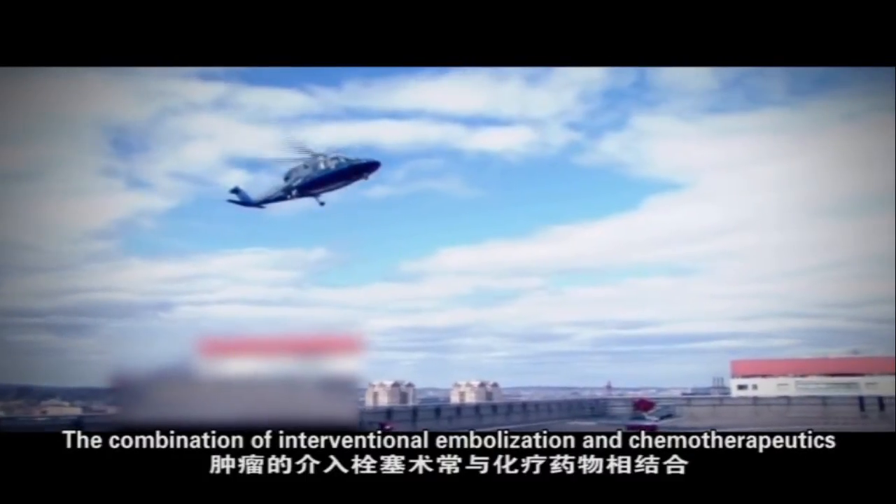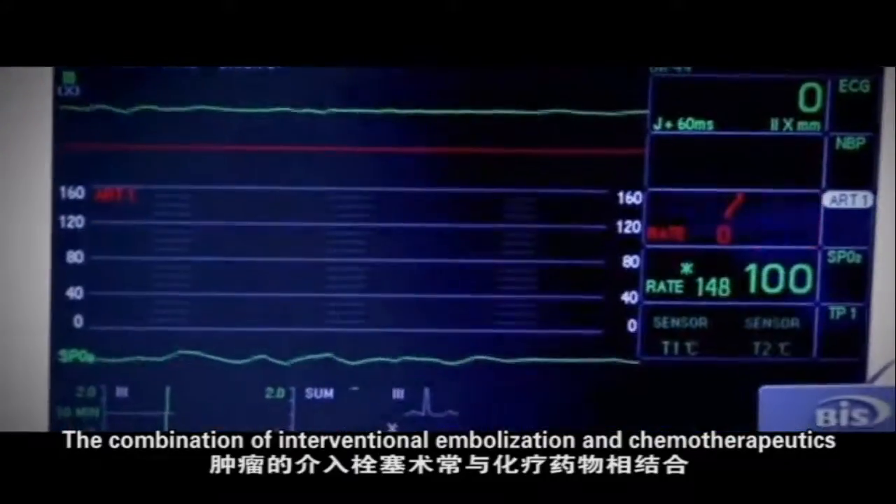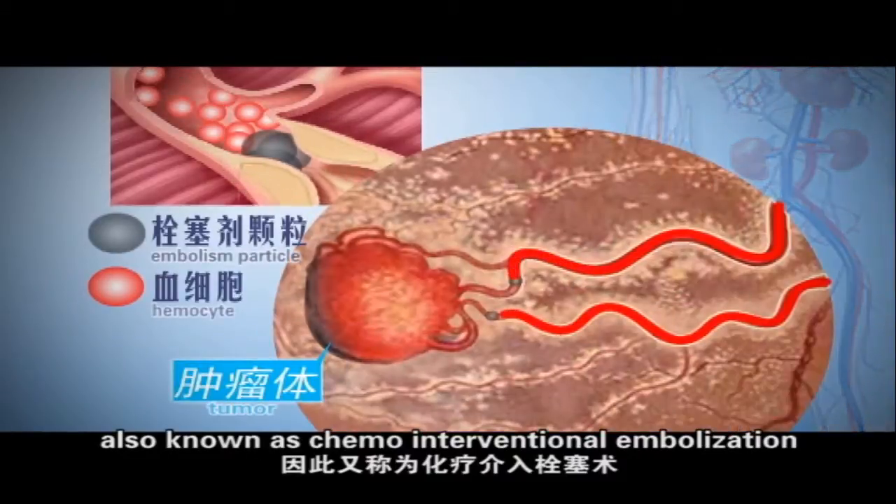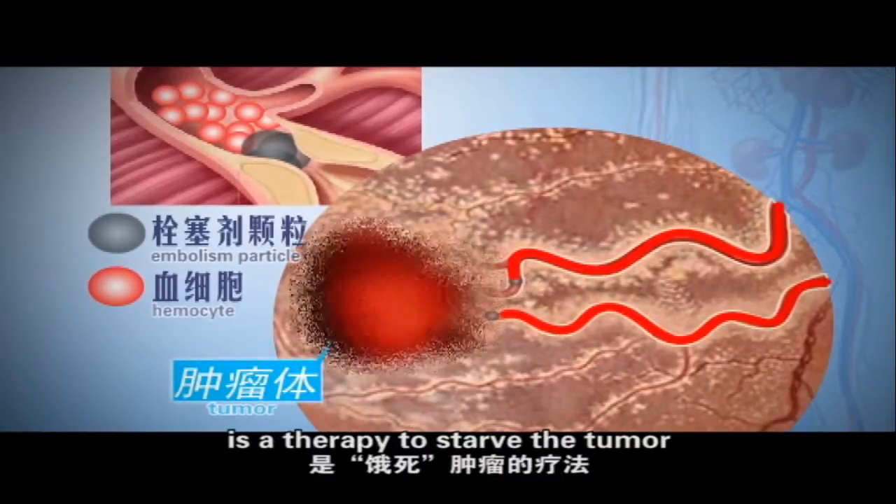The combination of interventional embolization and chemotherapeutics, also known as chemo-interventional embolization, is a therapy to stop the tumor.